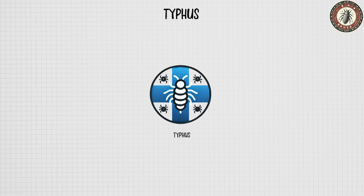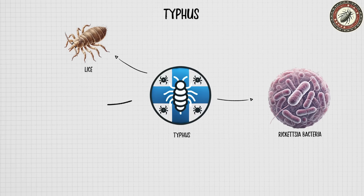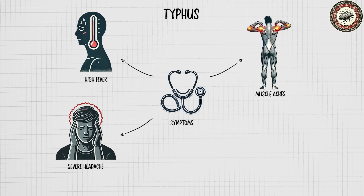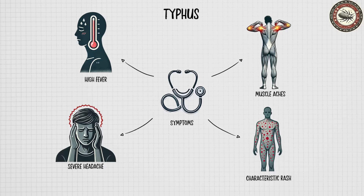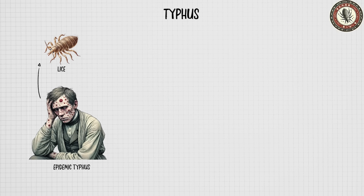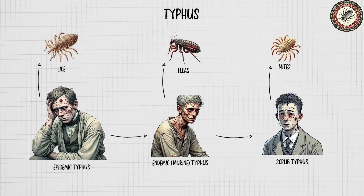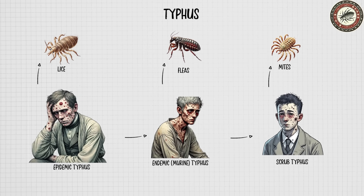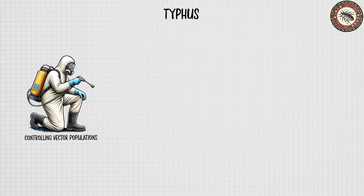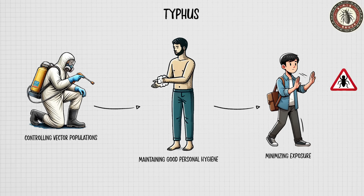Typhus is a group of infectious diseases caused by rickettsia bacteria transmitted to humans through vectors like lice, fleas, or mites. Symptoms typically include high fever, severe headache, muscle aches, and a characteristic rash, which can lead to serious complications if not promptly treated. The main types are epidemic typhus spread by body lice, endemic or murine typhus transmitted by fleas, and scrub typhus caused by mites. Early diagnosis and treatment with antibiotics such as doxycycline are essential for recovery. Prevention focuses on controlling vector populations, maintaining good personal hygiene, and minimizing exposure in areas where typhus is common.